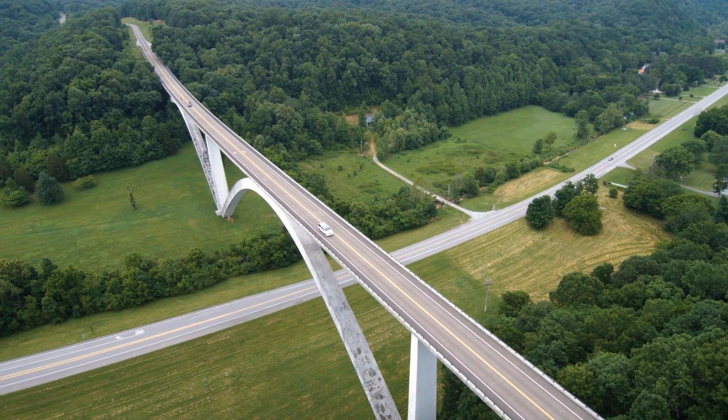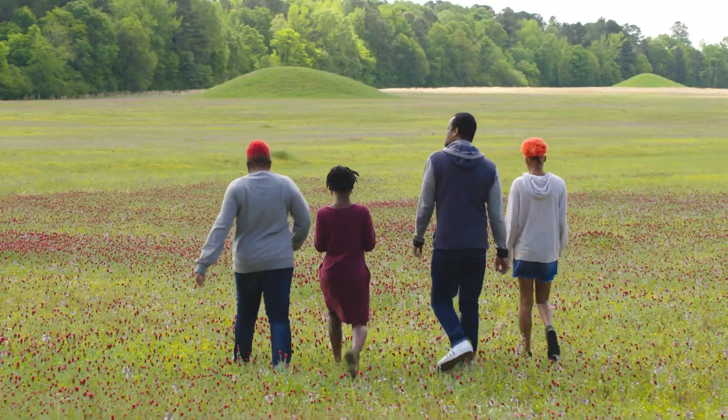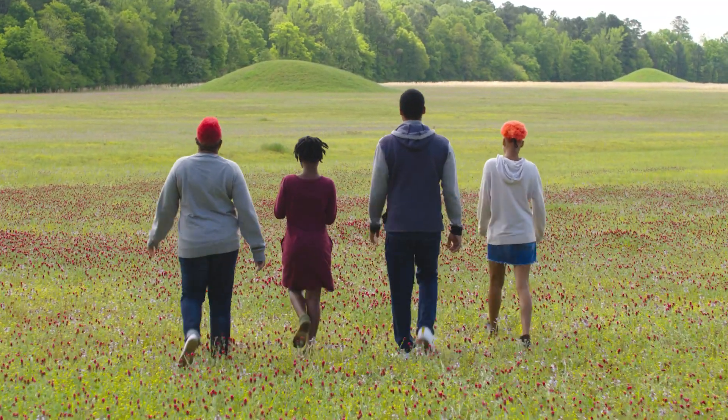Vehicles travel across a tall arched bridge, and a family of four walks through a flower-filled meadow. Out of more than 420 units in the National Park System, the Natchez Trace Parkway is in the top ten most visited national parks each year.